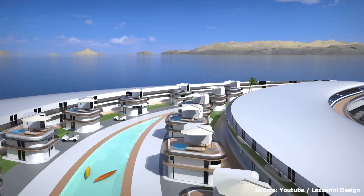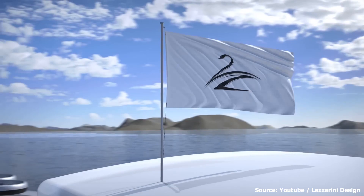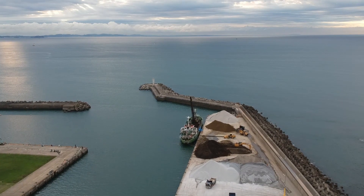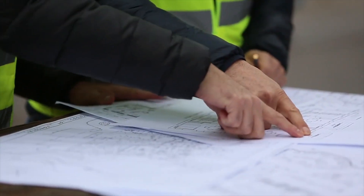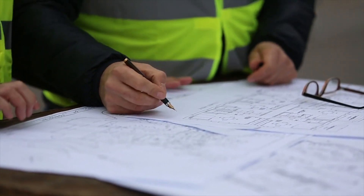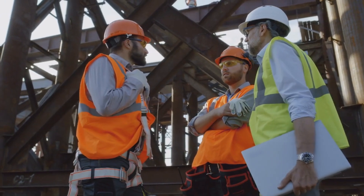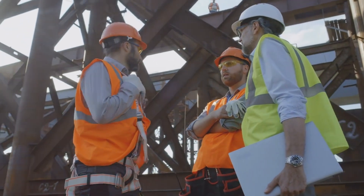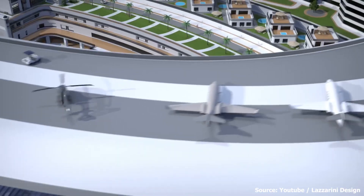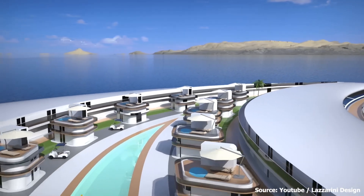One of the benefits of this superyacht is that the construction of this kind of vessel challenges the limits of naval architecture. Many engineering hurdles will be overcome, providing valuable knowledge helpful in future construction. Some of the challenges that have to be tackled include maintaining stability in turbulent seas, creating effective locomotion systems for this yacht, and building the necessary infrastructure for its operations.